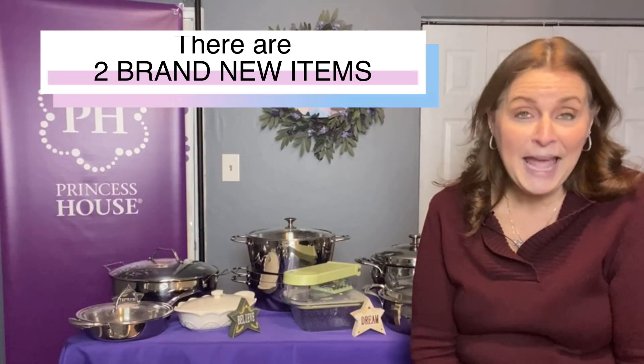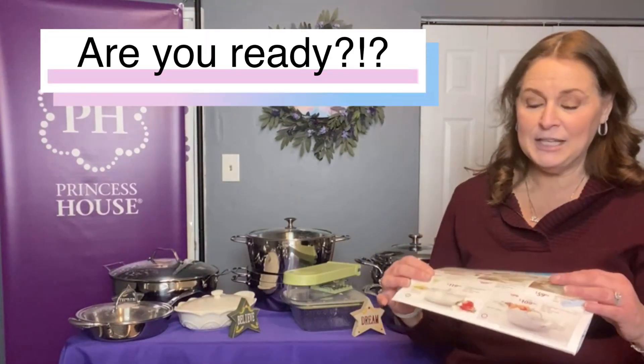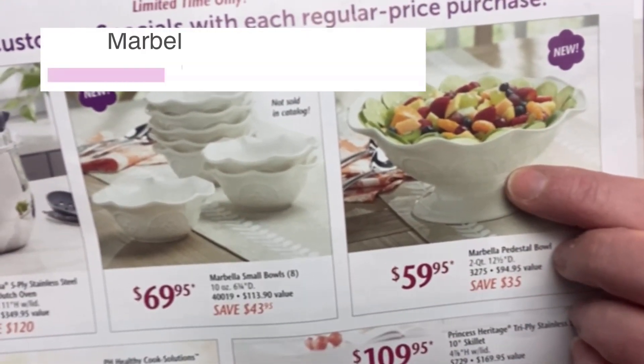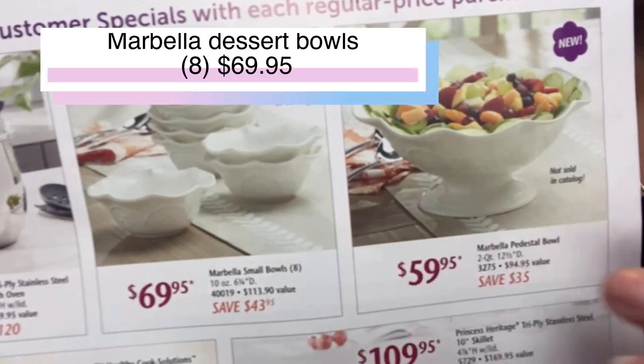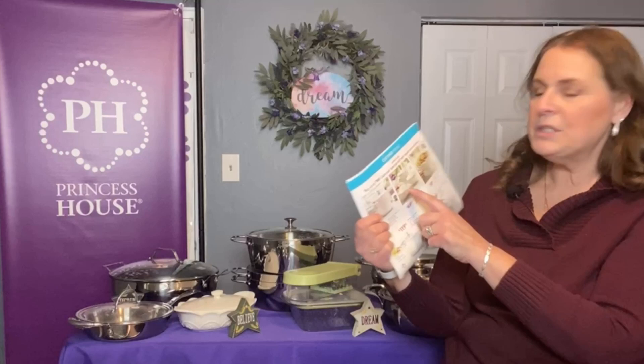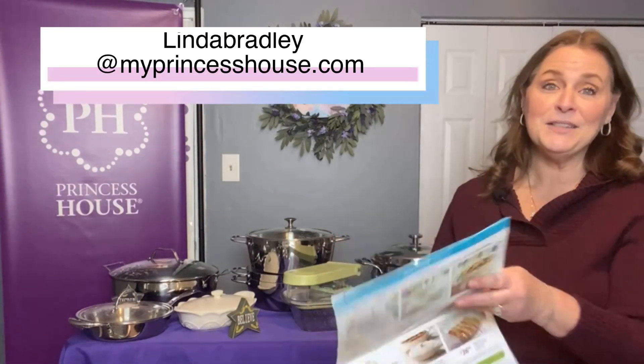I'm really excited because we have two brand new items that have never been in the book before. For me, Marbella is my favorite — it's a beautiful creamy white color that just matches or blends with anything. These are both customer specials. The first is a pedestal bowl — you can see how beautiful it will be for entertaining. And these are a set of eight small dessert bowls, same style as the teal bowls we had in the springtime but in white. The compote is on sale for $59.95 and the little dessert dishes are $69.95.